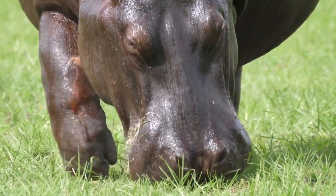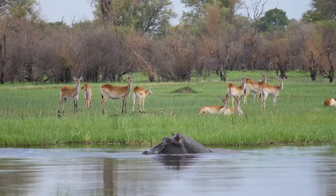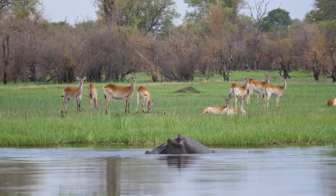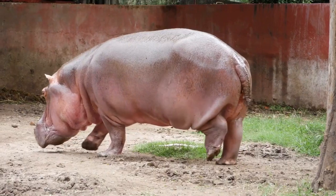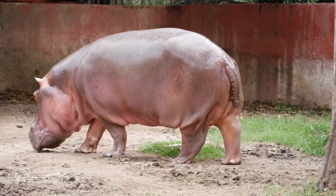In this video, we're going to take a closer look at hippos. We'll learn about their physical characteristics, their behavior, their habitat, and the threats they face. We'll also discuss what we can do to help protect these amazing animals.